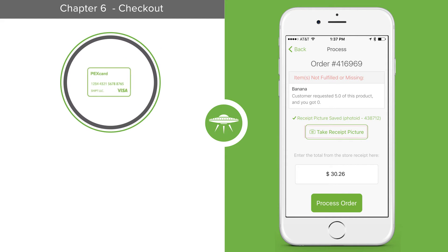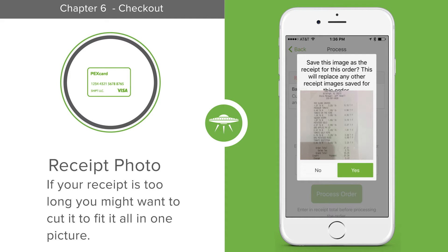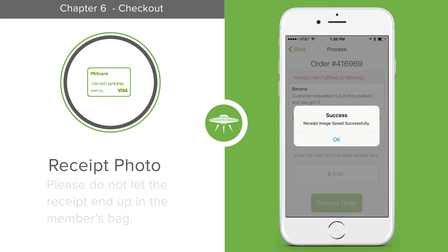Your next step is to take a picture of the receipt. Your photo needs to include the store name, all items, and the total. If your receipt is super long, then you might want to cut it to fit it all in one picture. Create your own method to save or discard the receipt, as long as it doesn't end up in the member's bag.